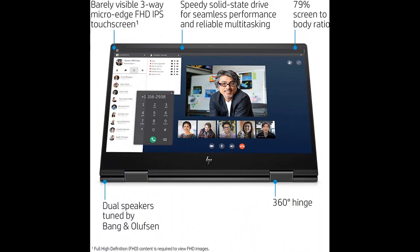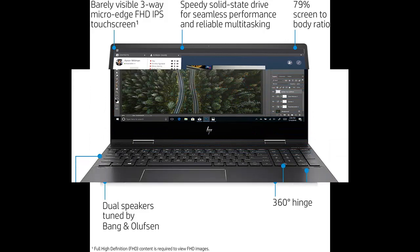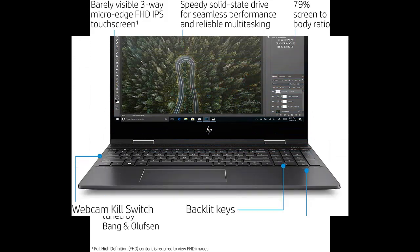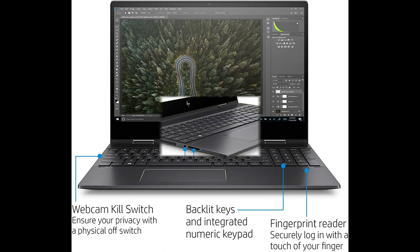More power, more security, and more ways to do it all. The convertible 15-inch HP Envy X360 lets you adapt to anything your day has in store, without sacrificing power or security. With the power and versatility you want and a suite of cutting-edge security features you need, you can stay productive and protected like never before.